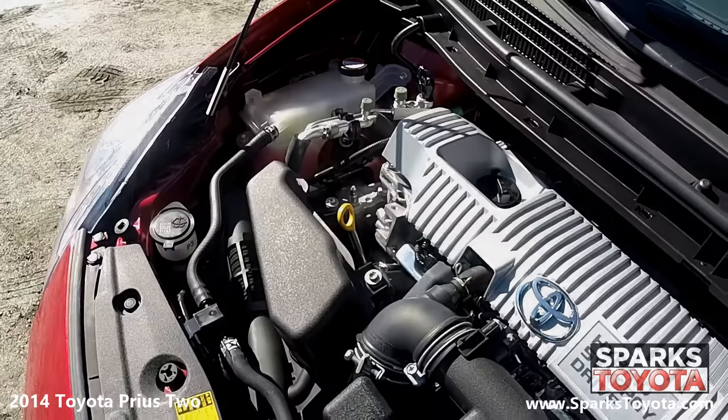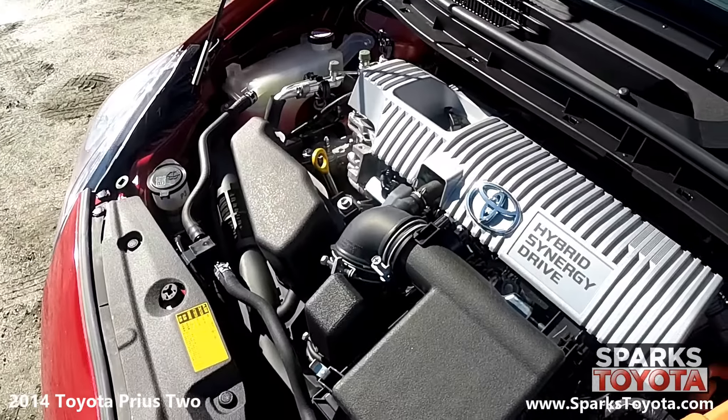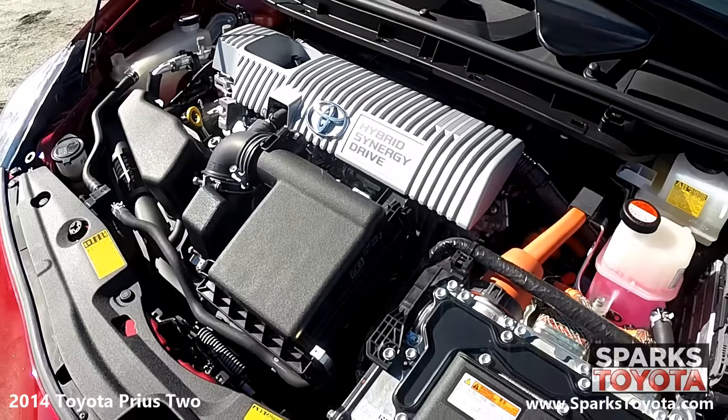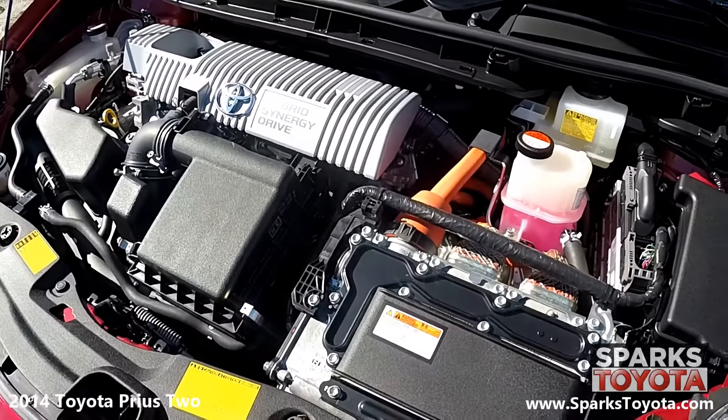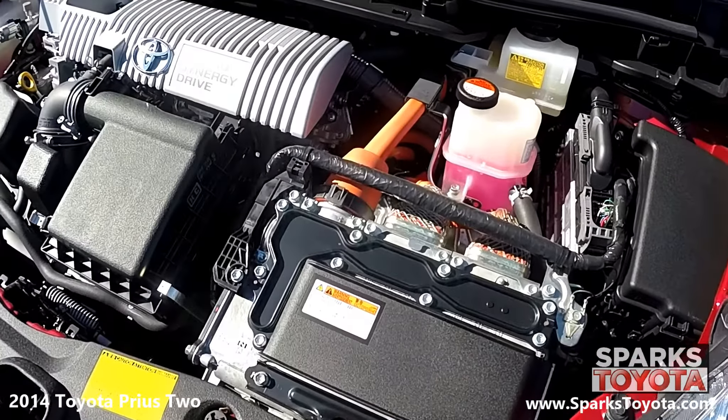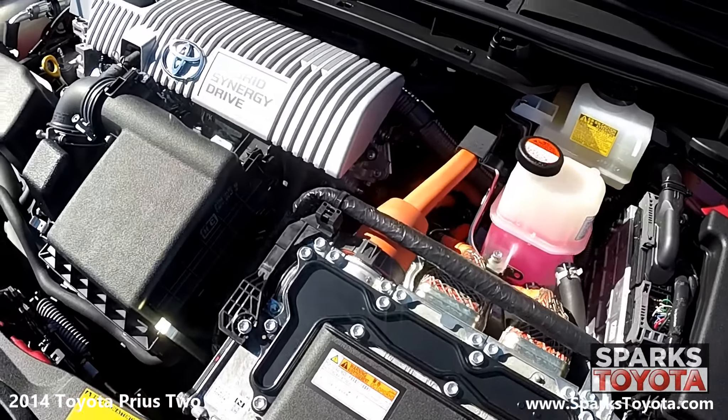Under the hood, you have a 4-cylinder 1.8-liter engine with a variable transmission. This Prius is front-wheel drive and is estimated to deliver an impressive 50 miles per gallon on average. Let's not forget that this Prius only has 50,692 miles on it.